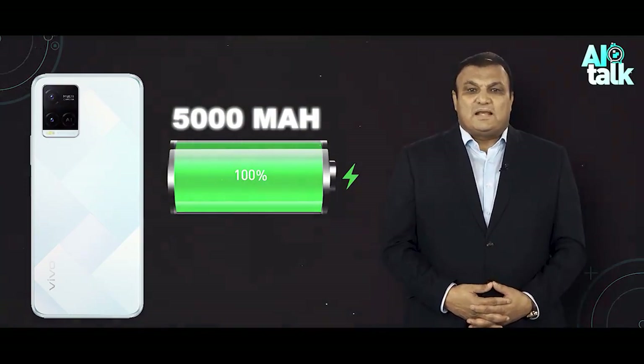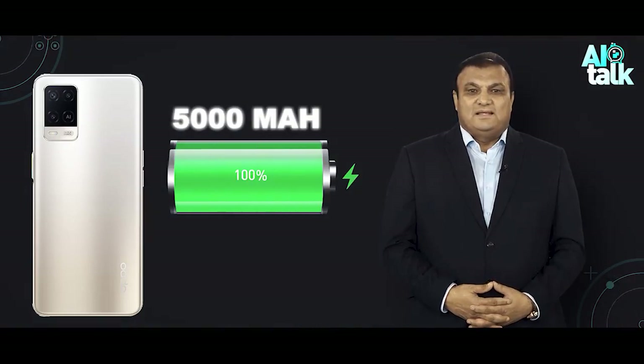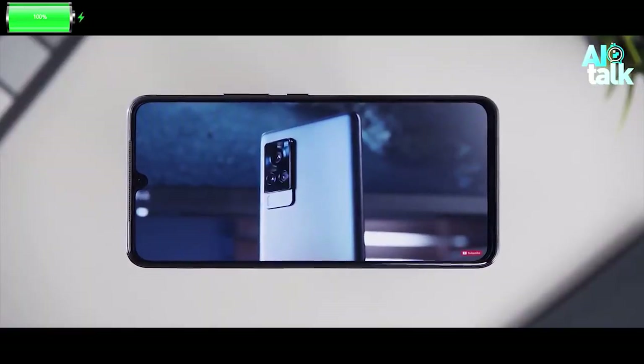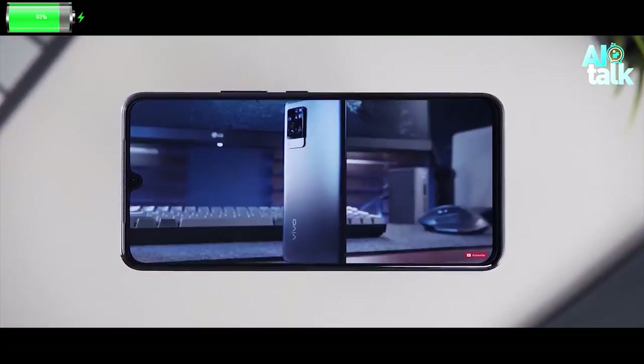The battery life on both phones is also excellent. The Vivo Y21 has a 50000 mAh battery, while the Oppo A54 has a 50000 mAh battery. They both easily last a full day on a single charge, even with heavy use.